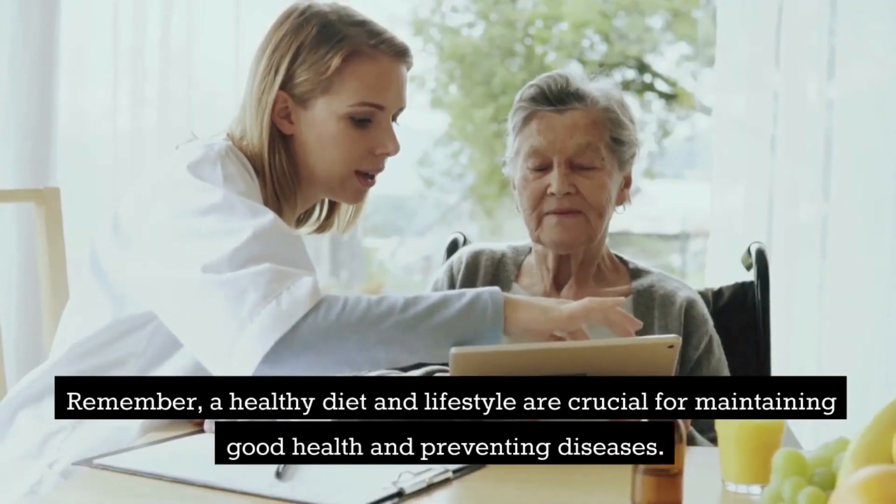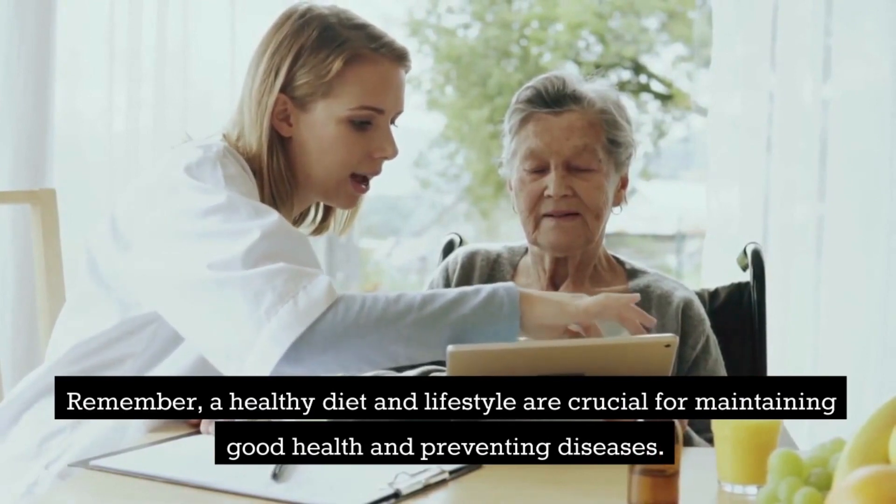Remember, a healthy diet and lifestyle are crucial for maintaining good health and preventing diseases.